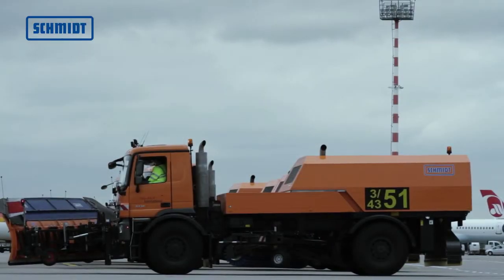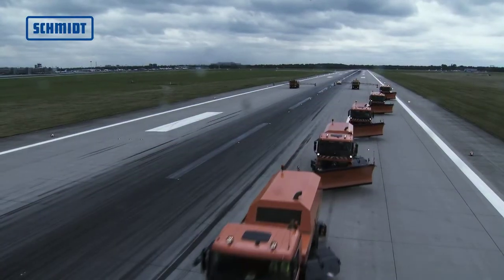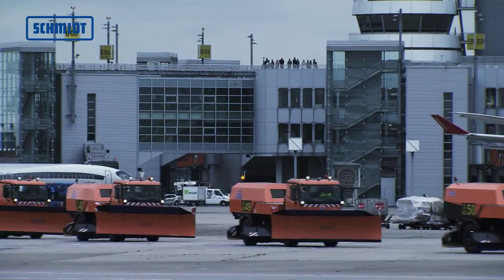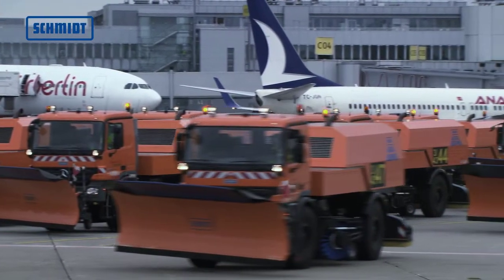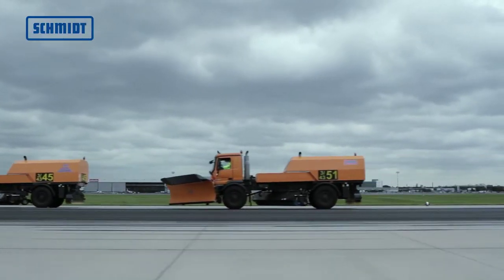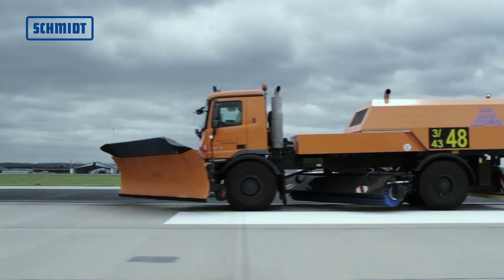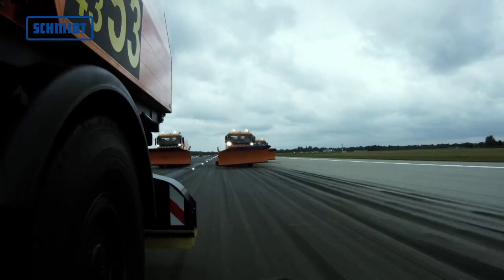The CJS or Compact Jet Sweeper is used for cleaning snow from runways, taxiways, aprons and stands. Thanks to its compact design, it is particularly manoeuvrable and clears snow reliably using a snowplow, broom and high-pressure blower with a clearing width of up to 3,560 mm.